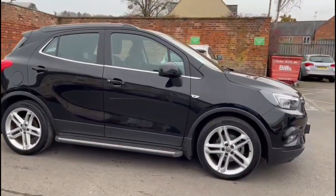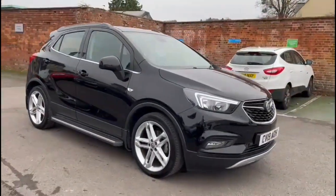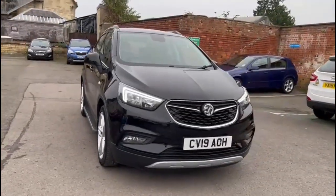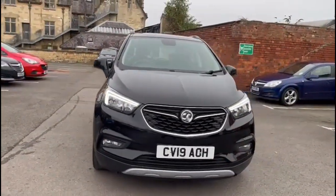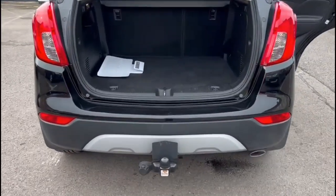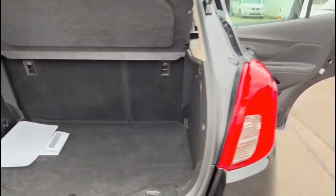At the front of the vehicle there are halogen headlights incorporating LED daytime running lights and front fog lights. With the tailgate open there's a very spacious boot with 60-40 split folding rear seats, top tether fixings and side storage.